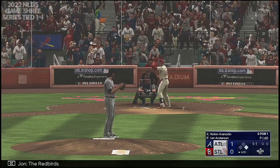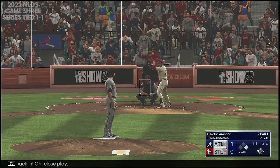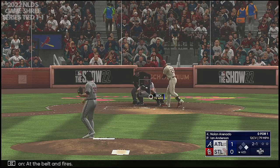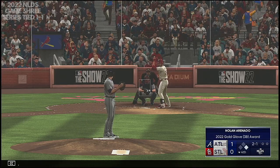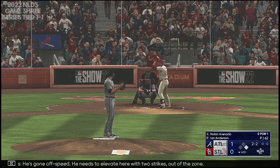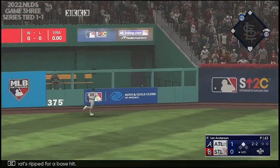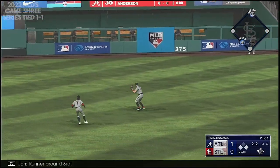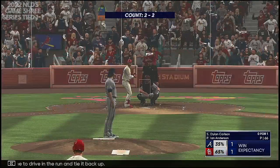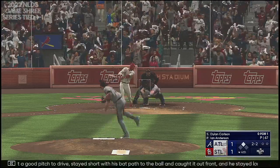Very gritty. The Redbirds hitless so far in the game. Anderson over to first, and he's just back in — close play. Good eye in that spot. Kicks and deals. Outside corner, there's a strike. He's gone off speed — he needs to elevate here with two strikes out of the zone. And that's a base hit. Runner around third — he scores to tie it up. It's 1-1. Got a good pitch to drive, stayed short with his back path to the ball and caught it out front. Stayed long in his follow-through. That's how you split the gap, and that's pretty much a double every time.